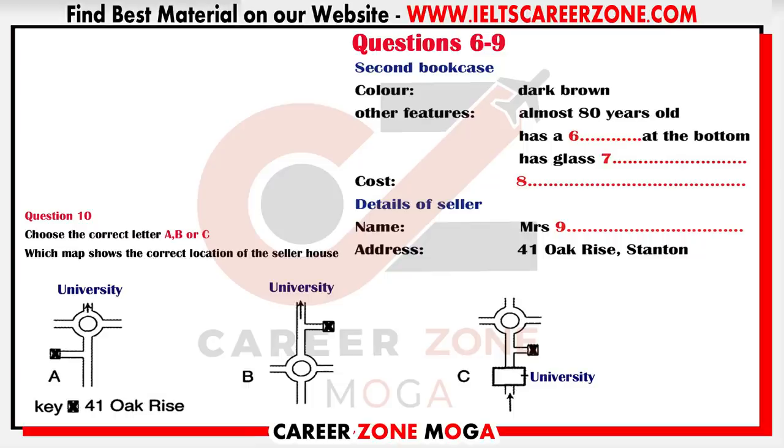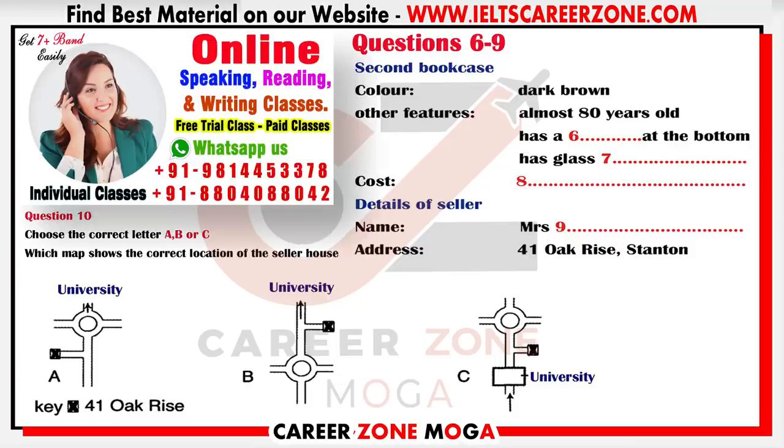So I'll be round at about seven, if that's all right. And my name's Connor — Connor Field. Fine. I'll see you then, Connor. Goodbye. Goodbye. You now have half a minute to check your answers.